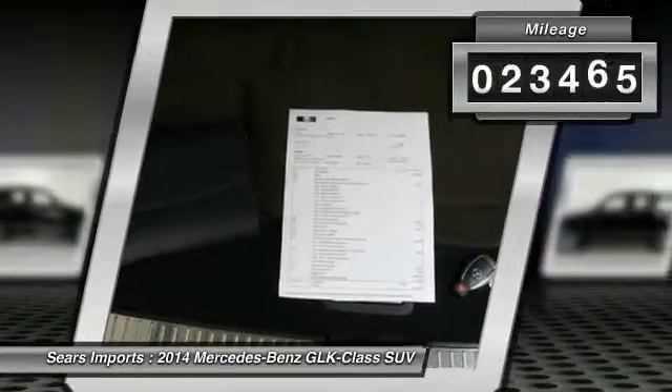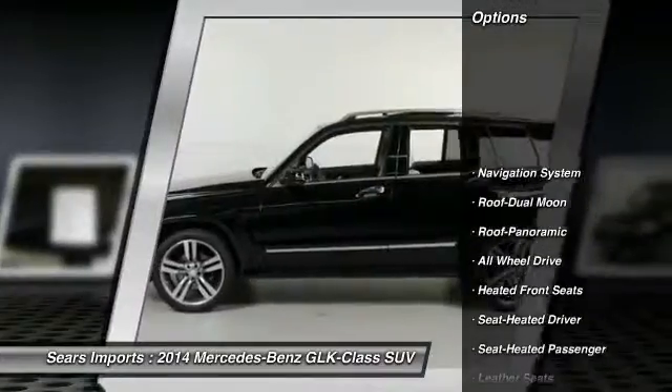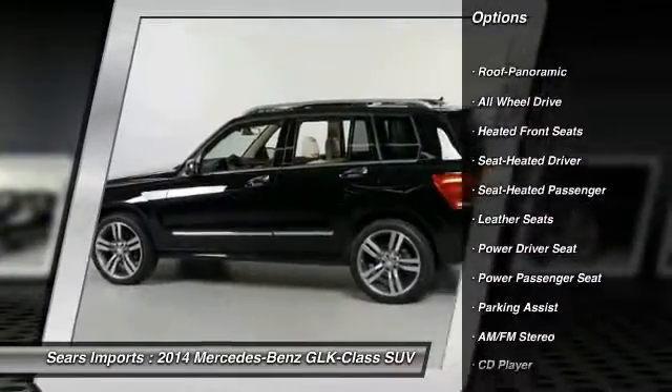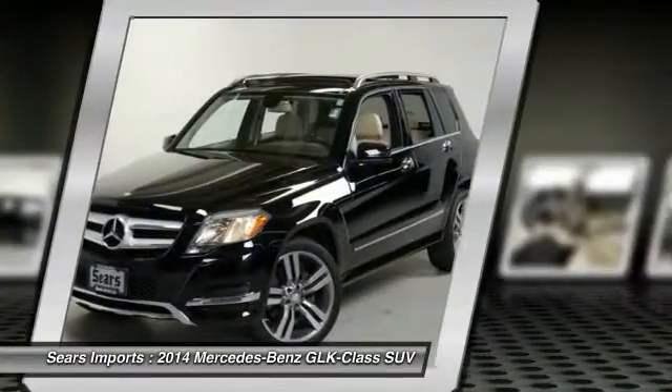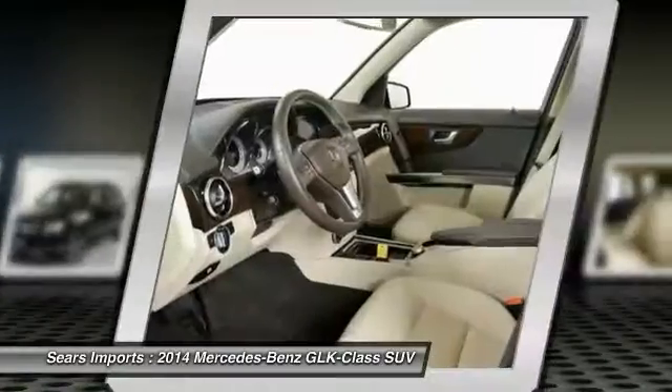This vehicle has less than 25,000 miles. Here are some of this vehicle's great options: anti-lock braking system, power passenger seat, all-wheel drive, traction control, navigation system, moonroof, air conditioning, power steering, aluminum wheels, and cruise control.